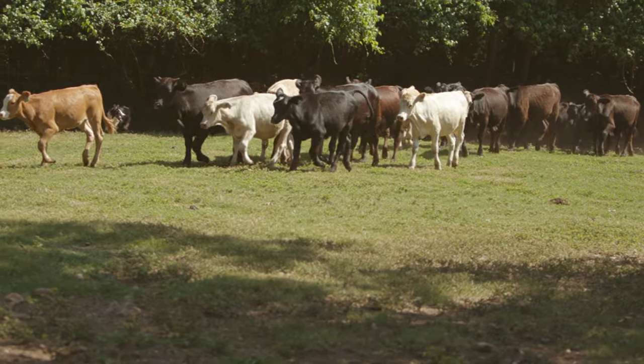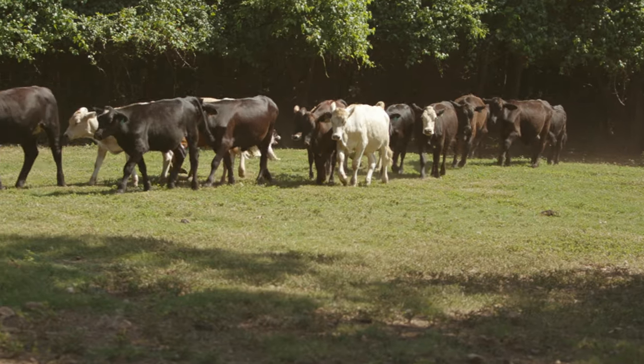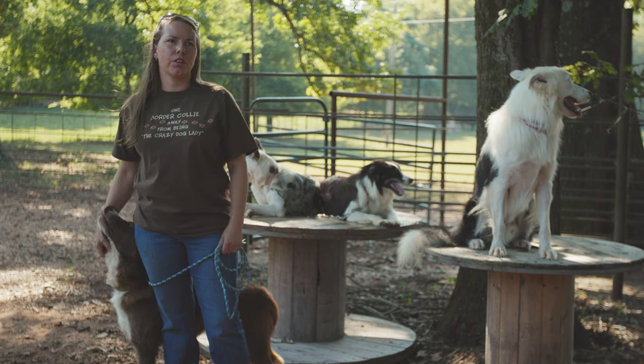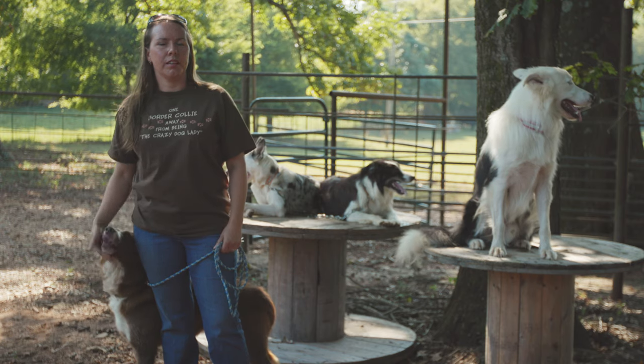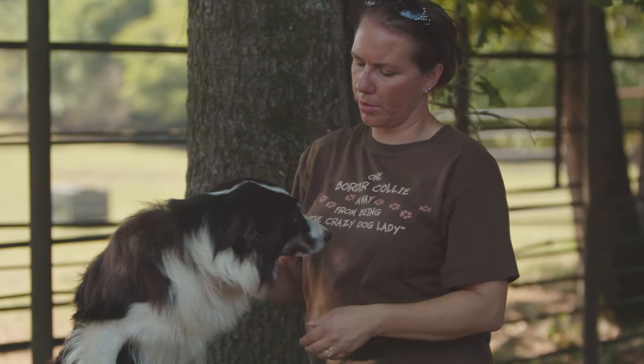We have 300 acres of poultry and cattle. We have a few sheep, but not a lot of sheep, so we mostly use dogs on our cattle. They're companions and working dogs, but primarily bred and raised for work.